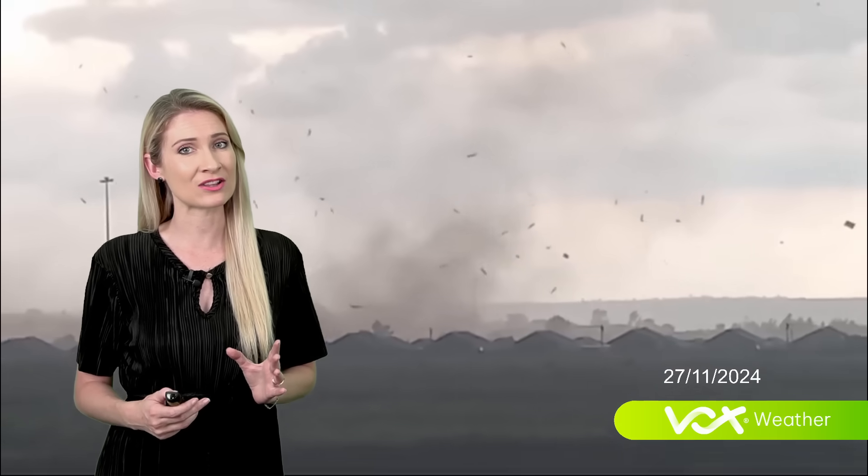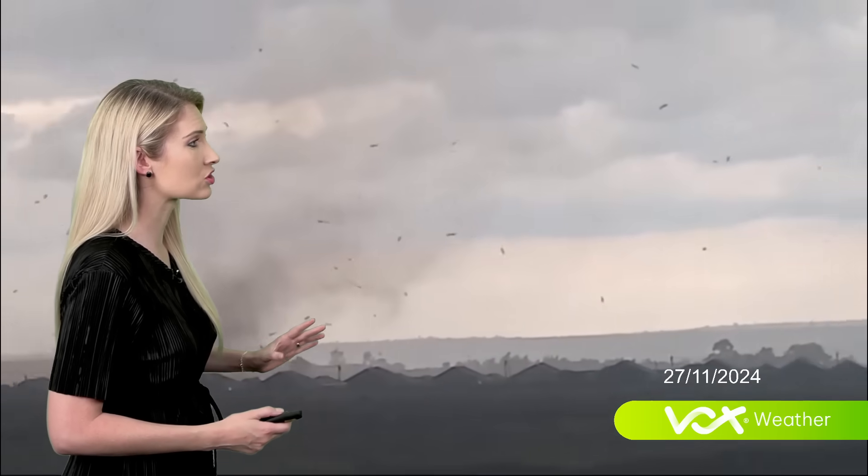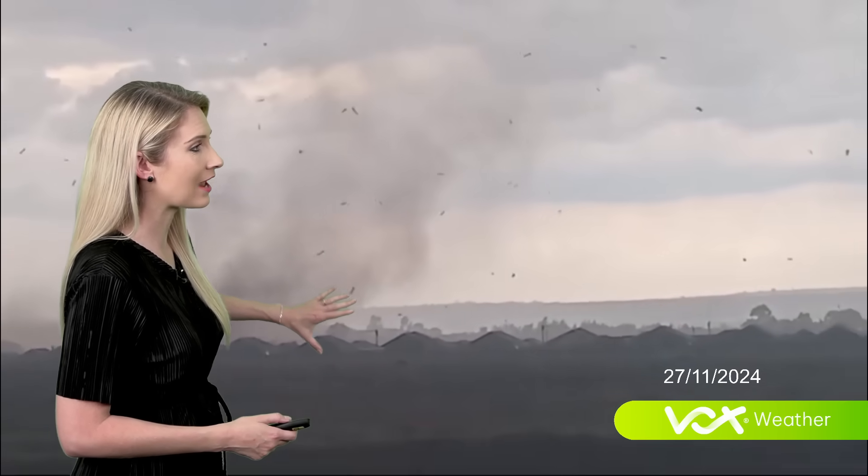The difference between a landspout and a tornado is a landspout will start forming at the ground and rotating up to a cloud base, where a tornado will usually form at the base of the cloud of a supercell and then rotates downwards until it touches down.